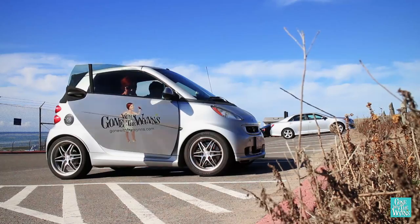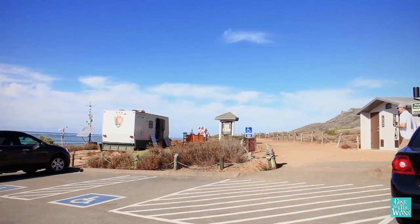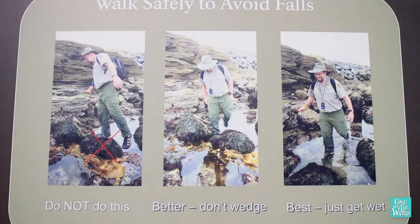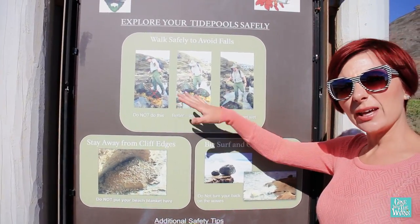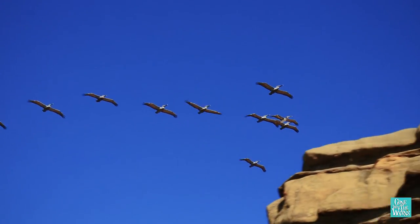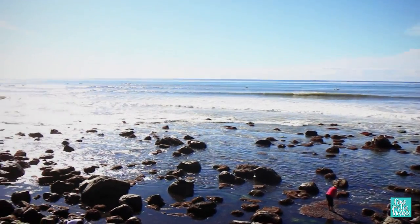This area is famous for being where the first Europeans set foot on the west coast — pretty cool, right? You come at low tide because you don't want to be here otherwise. A short hike north leads to cliffs and beautiful views, but the real action is down by the water.